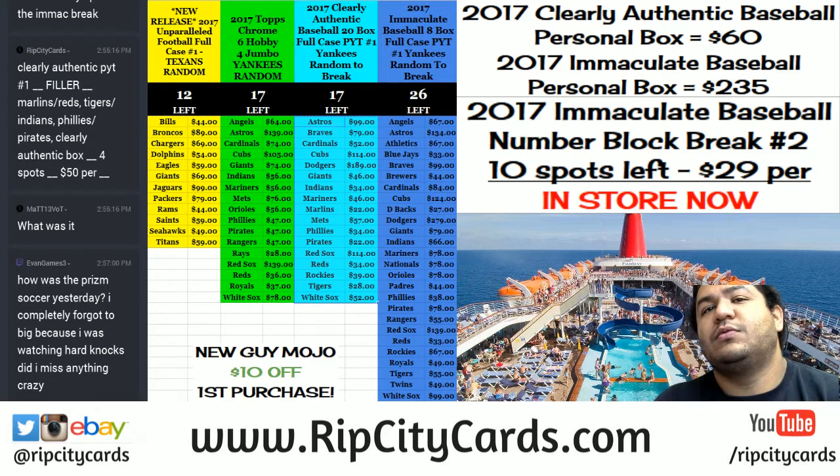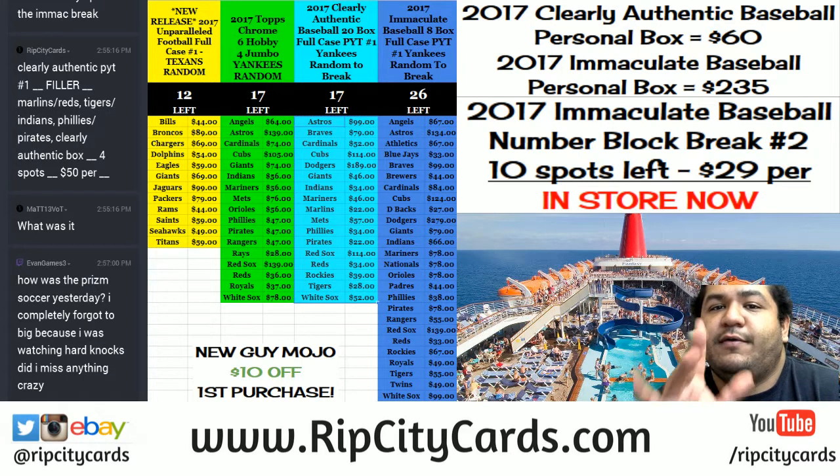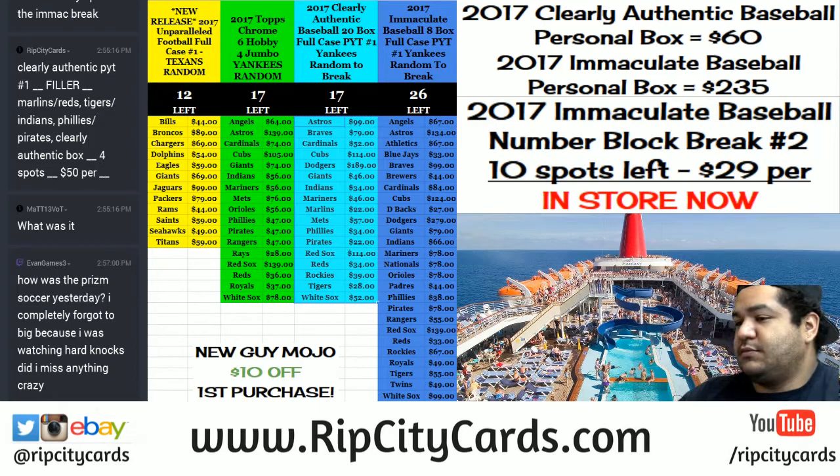Yo, what's up everybody? How you doing? I'm doing lovely. It is that time again for another eBay break. 2016 Infinity Football, five boxes from a fresh case, number seven. Join me, let's do this.